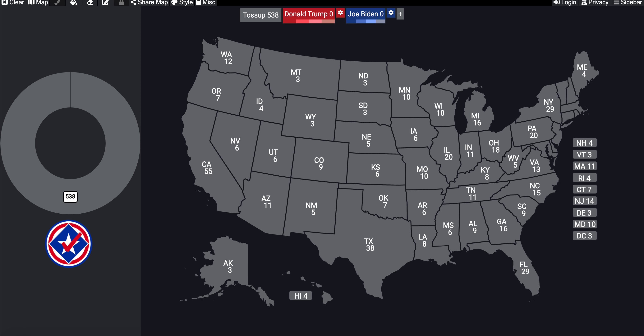Hey guys, welcome back to today's video. Today is Wednesday, November 25th, 2020. And today we're going to be taking a look at a 2020 proportional system based off our current election results.